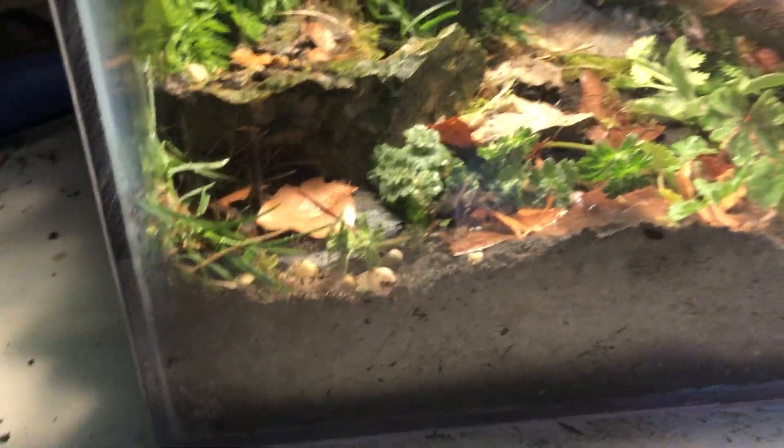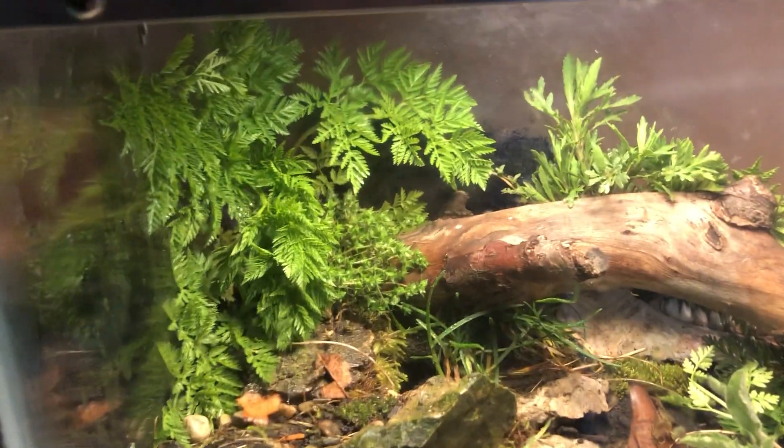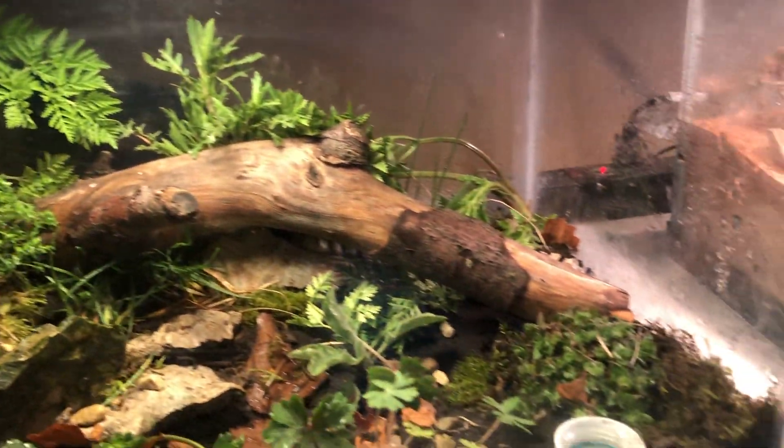If you guys know, comment down below. So this is my biggest one. I'm assuming it's a Tigrosa georgicola, though I'm not really sure. If you guys know, comment down below.